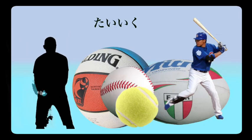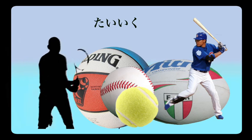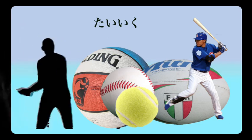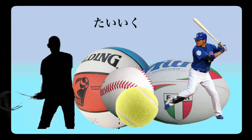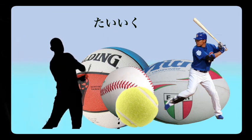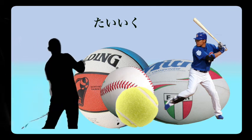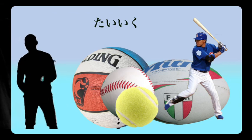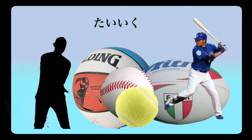Taiiku, meaning PE. Taiiku o benkyou shimasu — I study PE. I think it sounds like you're saying you're tired, and doing a lot of taiiku can make you very tired — an easy way to remember. Taiiku.